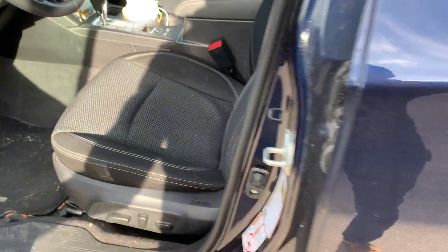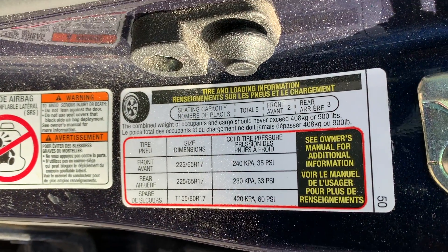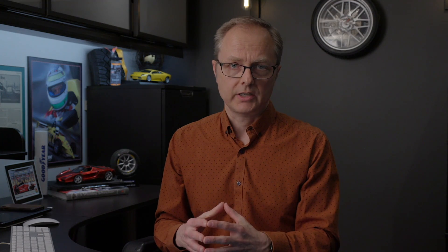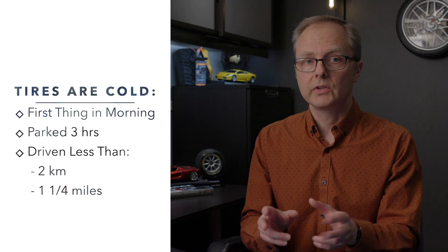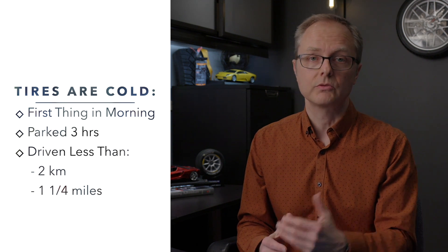If you're not sure what the proper tire pressure is for your vehicle, please double check the numbers on the sticker that looks like this — it's located on the driver's seat door jamb, or in some cases in the glove box. And if you're going to check your tire pressure, please do it when the tires are cold — in other words, first thing in the morning would be ideal, or after your car has been parked for a few hours. According to Transport Canada, tires will be considered cold if the vehicle has been stationary for at least three hours, or has not driven more than two kilometers — or one and a quarter miles for our American friends.